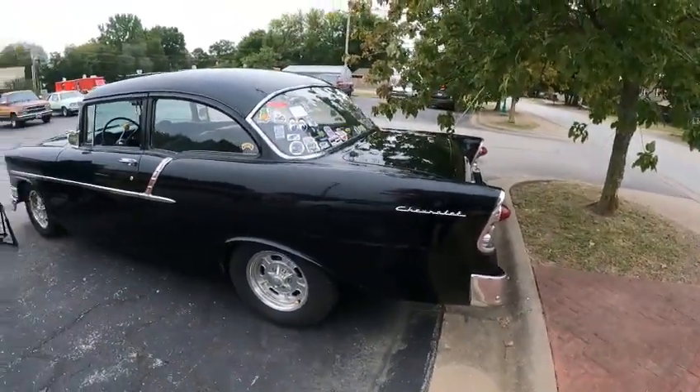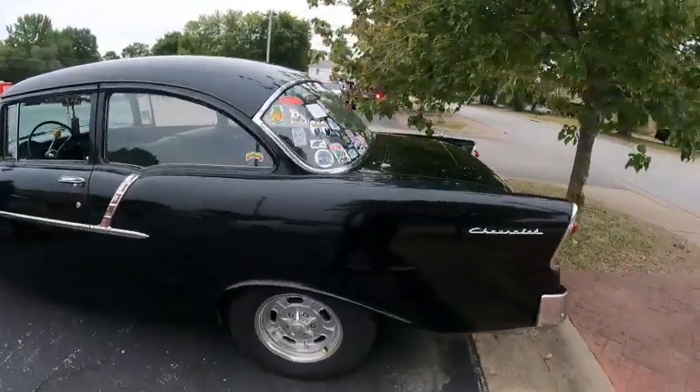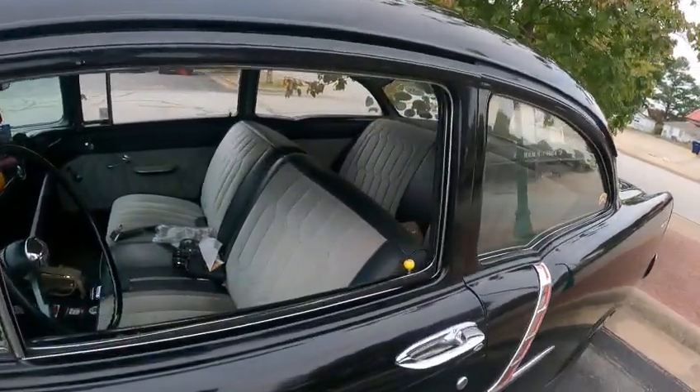All right guys and girls, we got a nice one for you here — a two-owner 1956 Chevy. Is this a 210? No, it's a 150. A 56 Chevy 150.